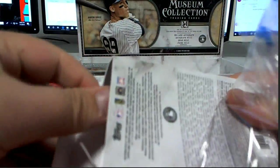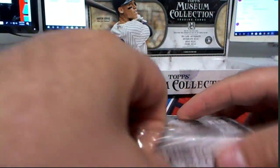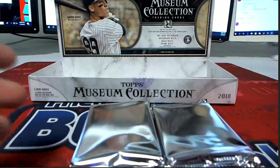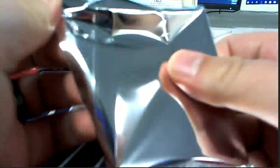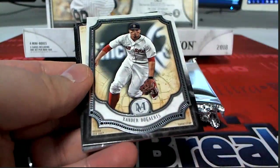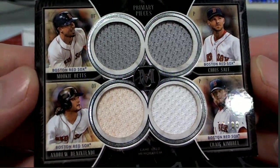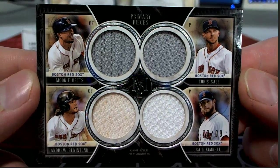Let's go. All right, guys, good luck, let's see what we get. All right, there's a George Bready Mancini. Here we go, Xander — Red Sox can do work here. Primary pieces quad relic, check that out, 73 of 99.